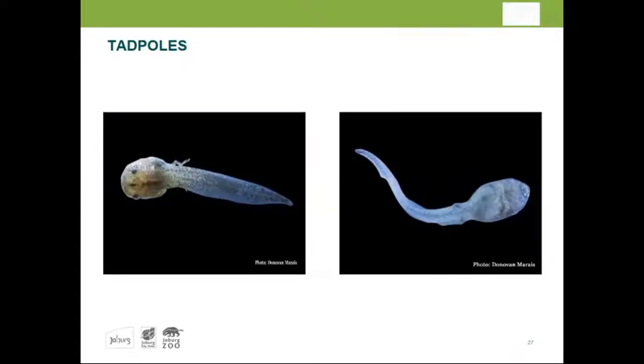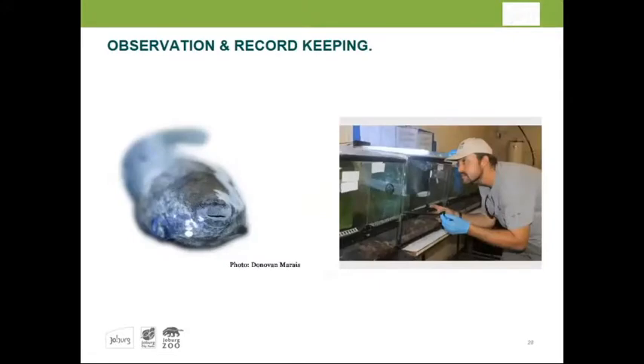Photos of the tadpoles show legs already developing. Microscopes are being used for measuring growth and development phases, and tadpole identification is done through the mouthpart. Observation is very important — students observe the frogs at different times, temperatures, and humidities, with and without UV lights, day and night. Everything is recorded in fine detail to improve the program.